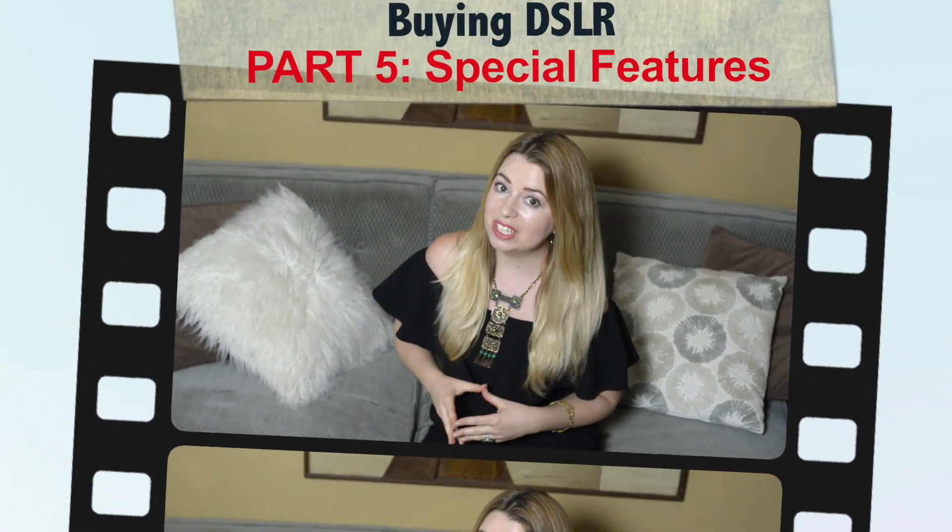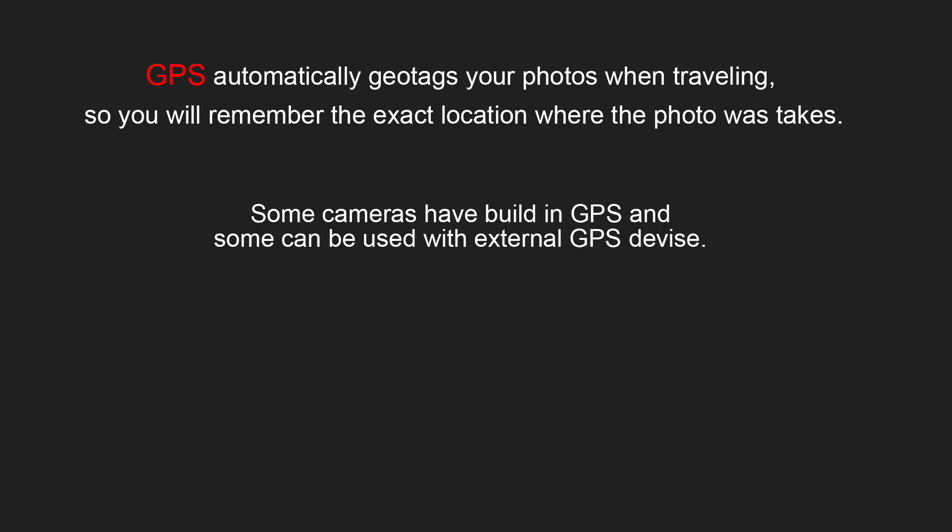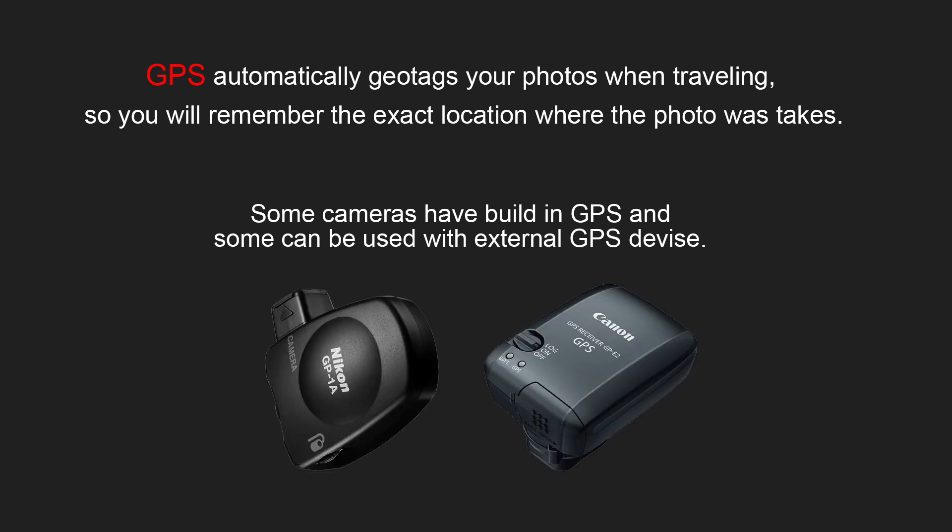Let's review the special features I would like to talk about. First of all, some cameras can have GPS. GPS automatically geotags your photos when traveling, so you will remember the exact location where the photo was taken. Some cameras have built-in GPS, and some can be used with an external GPS device.